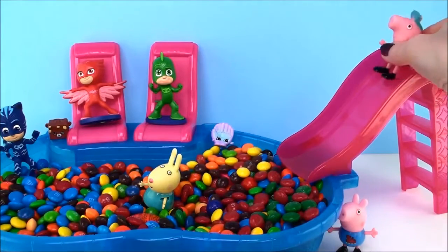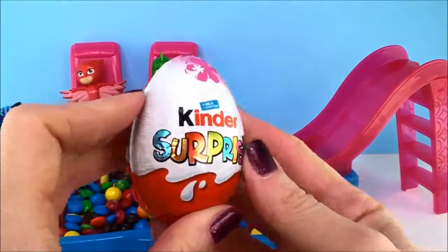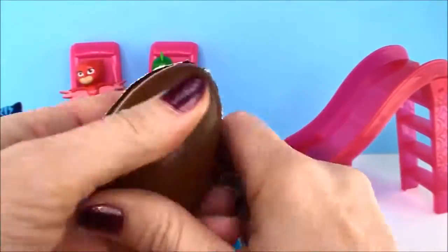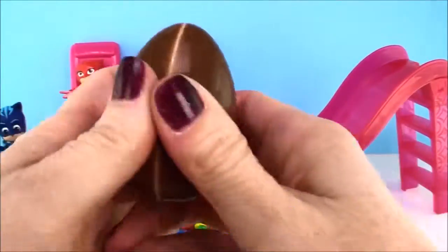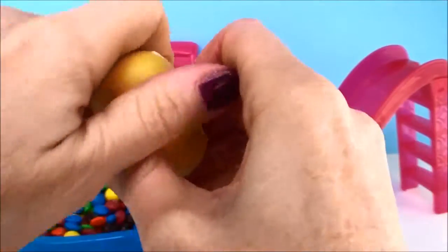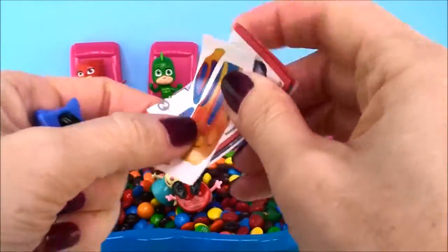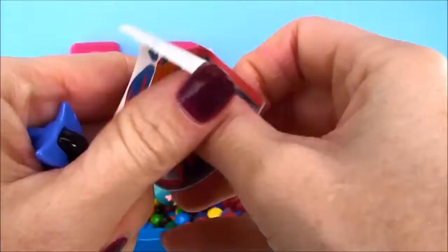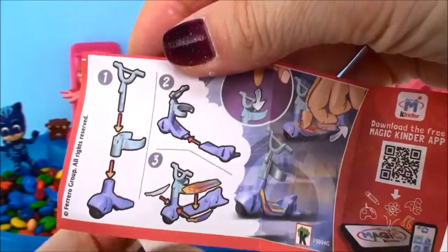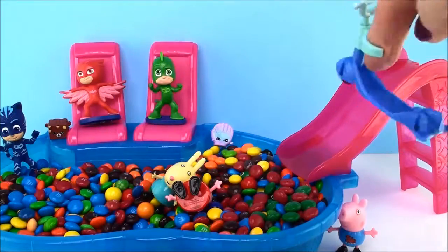It's my turn. Whee! Look, Peppa, a Kinder Surprise Egg. A toy. Stickers. And the flyer. Let's put it together. And it's a little scooter. That'll be so much fun at the playground.